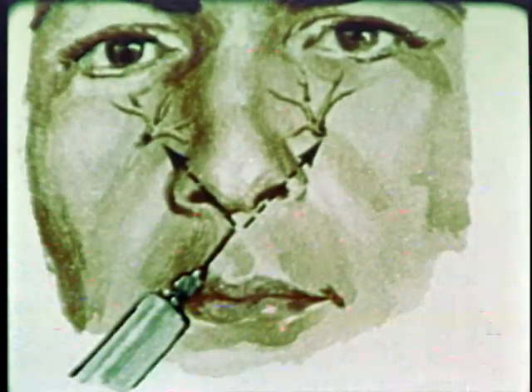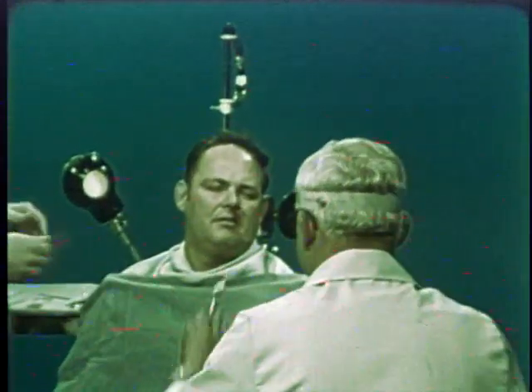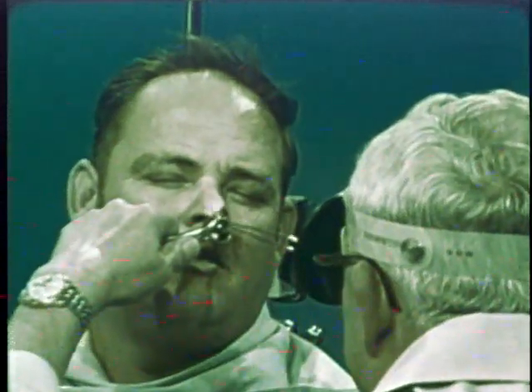Some physicians may choose instead to inject an anesthetic such as lidocaine. You must be prepared to assist your medical officer as efficiently and smoothly as possible, and you should be able to anticipate his needs.